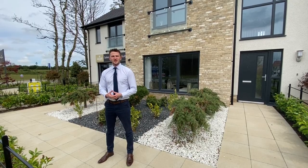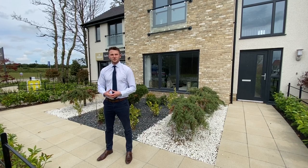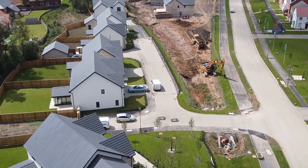So if you're looking for a spacious home that's been built with family and quality at its core, why not come and visit us at one of our beautiful show homes.